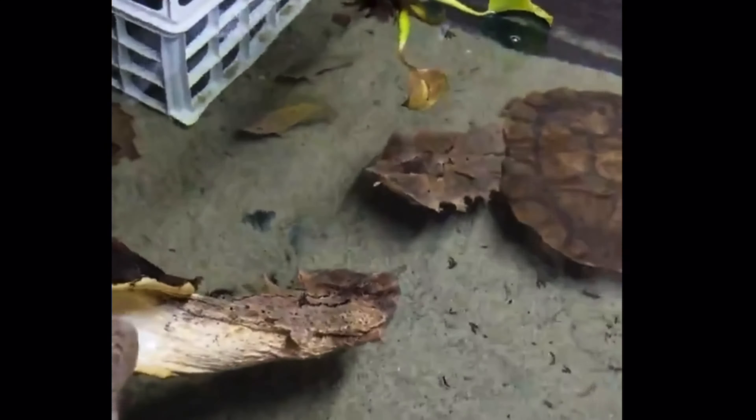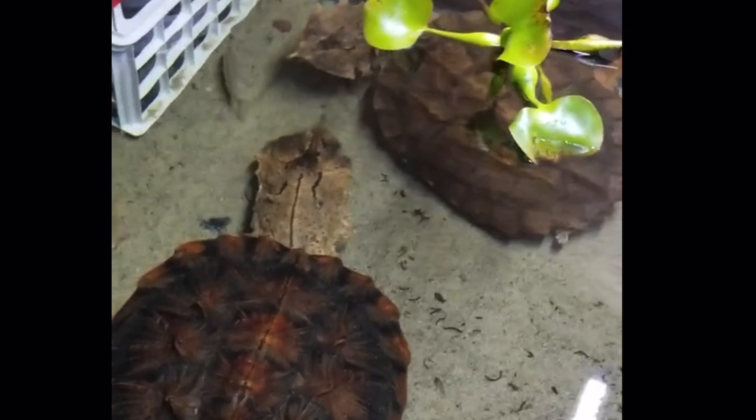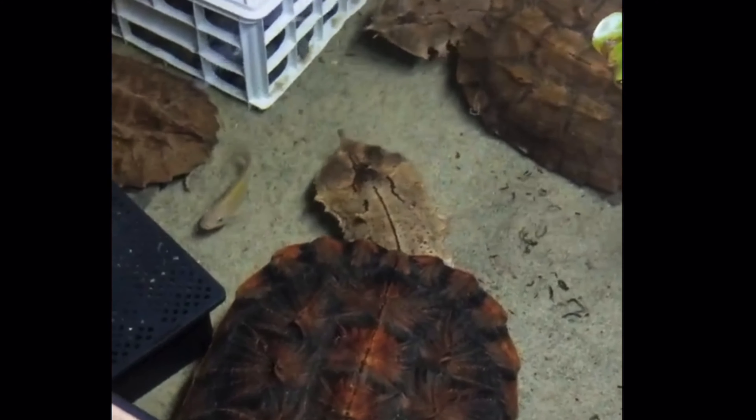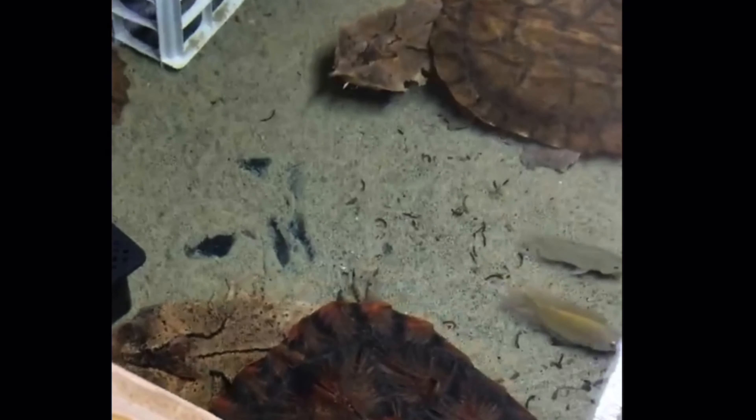Frozen food is a very common choice among mata mata turtle keepers. My friend Chris just splashed the water to signal feeding time to his mata mata turtles, and they're totally ready. On top there's a beautiful male, and on the bottom a gorgeous, huge female. With frozen food, you always need to make sure you're researching the fat intake, fat level, and protein level.